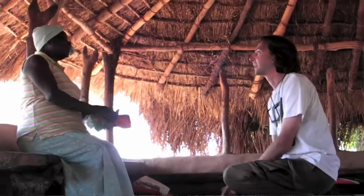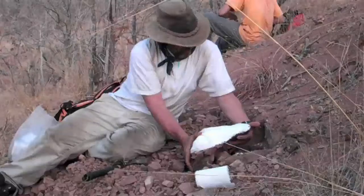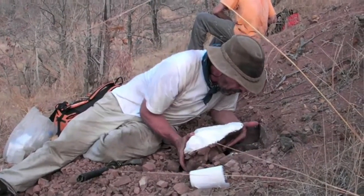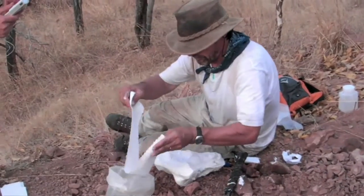However, we will make high-quality casts of all significant specimens for the research collections of the Field Museum. Although we are still in a very early stage of preparing and interpreting the fossils we collected, our preliminary results are very promising.